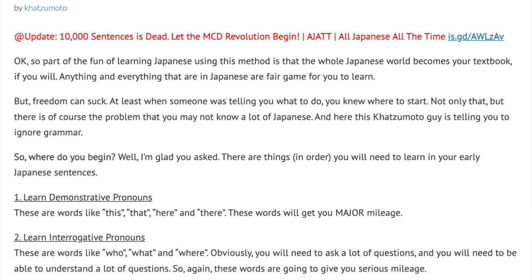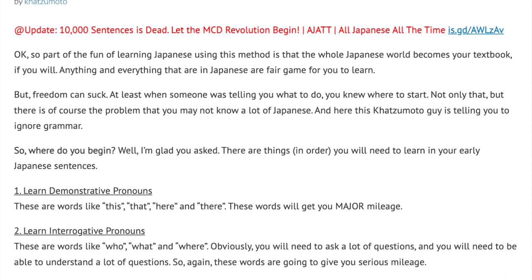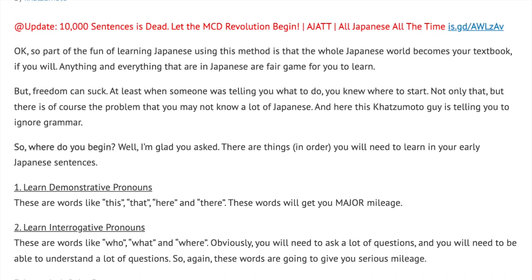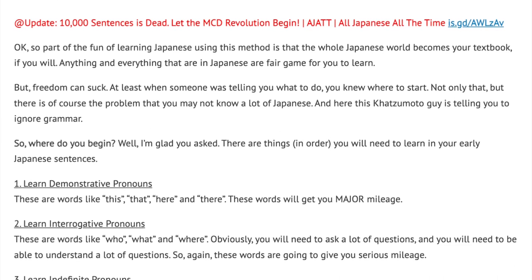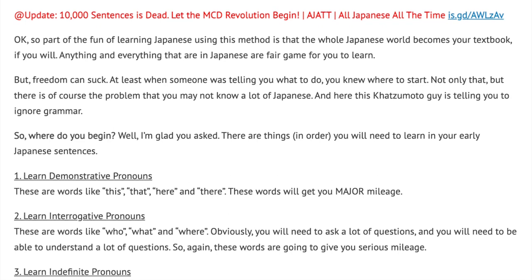Well, I'm glad you asked. There are things, in order, you will need to learn in your early Japanese sentences. Number 1: Learn demonstrative pronouns. These are words like this, that, here, and there. These words will get you major mileage.